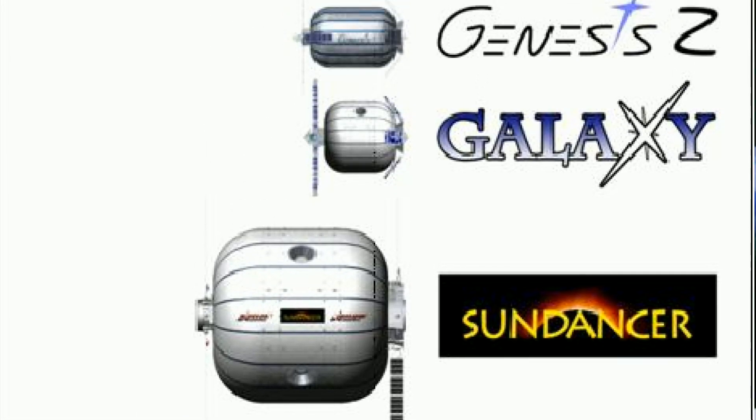The module right after Genesis was going to be their Galaxy module, but they canceled their plans of launching it into space in favor of using it as a testbed here on Earth for their life support systems, electrical systems, and all the different logistics.